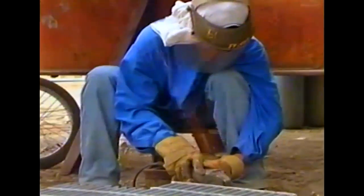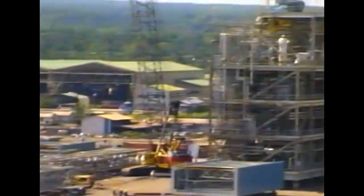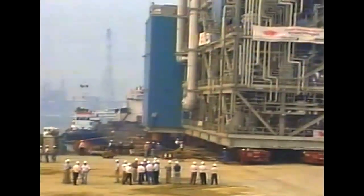By the time the module fabrication was complete, the construction workforce peaked at over 1,500, and over a million safe work hours were completed. After 10 months, the modules were certified mechanically complete and ready for shipment.